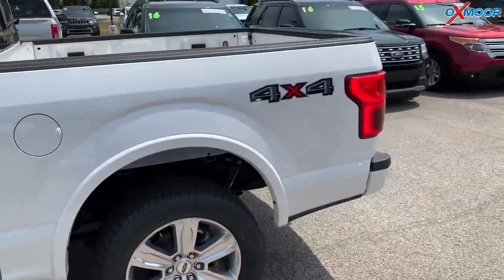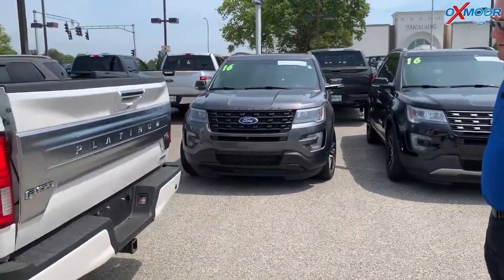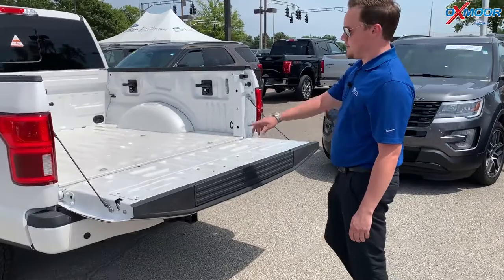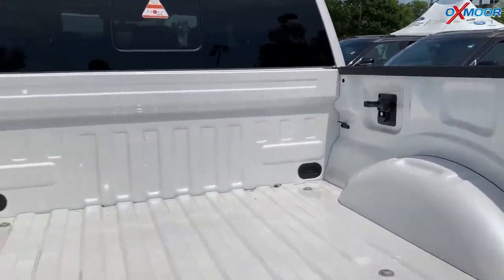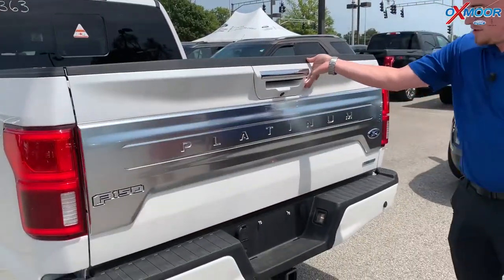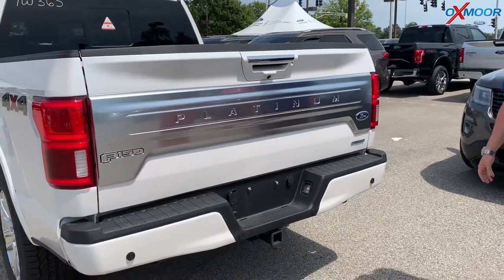Now back here this one also has an automatic tailgate, so you can click the tailgate from back here and actually open it from here. You've also got all your tie-downs with LED lighting in the bed, which you can turn on at any point. It also has a backup camera, and you have a camera line right there for any kind of trailer or anything like that to make it easy to hook up to.